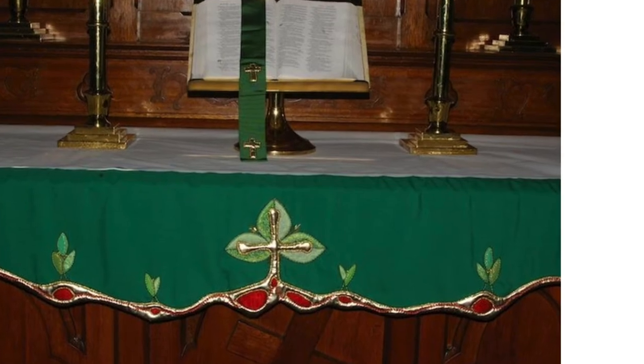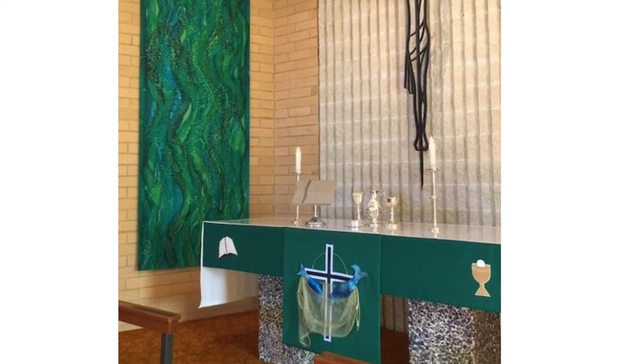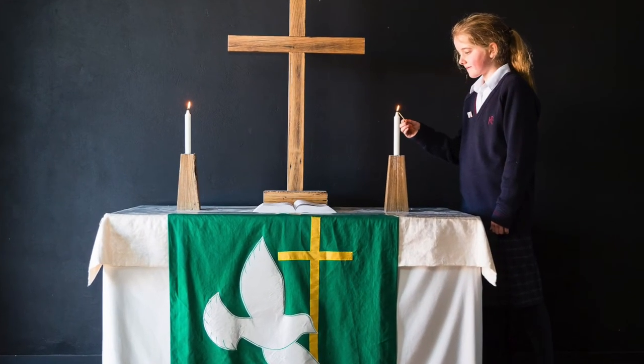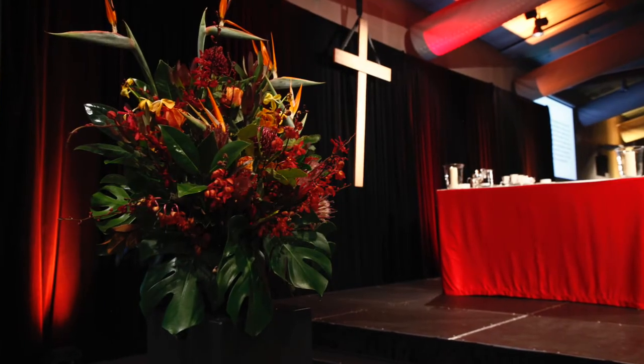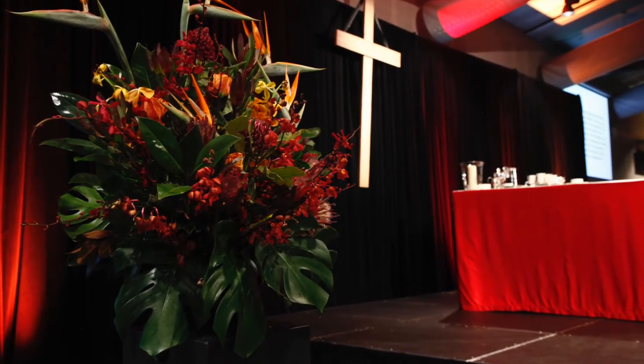Green is the colour of life and growth. It is used for those times of the year which focus on growth in faith and discipleship, such as the Sundays after Pentecost and Epiphany. Red is the colour of blood and fire, and is used on days which mark great events in the work and ministry of the Christian Church, such as Pentecost, Many Saints' Days and Reformation Sunday.